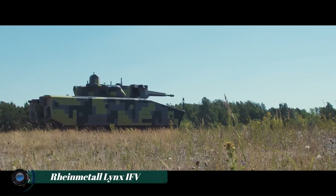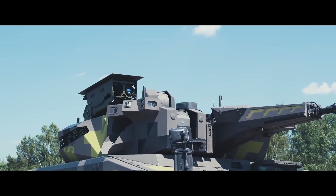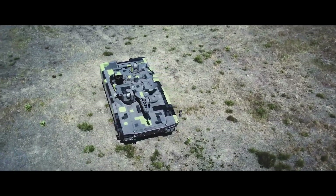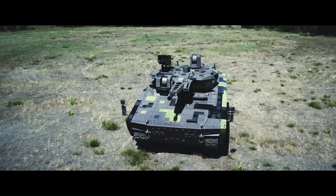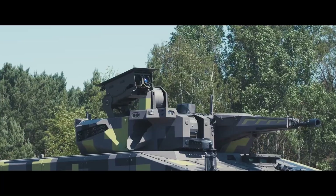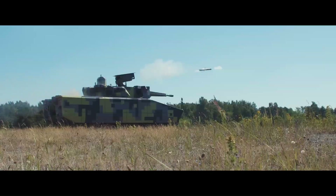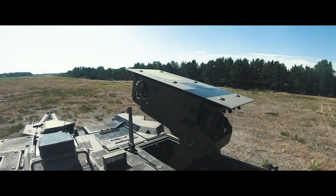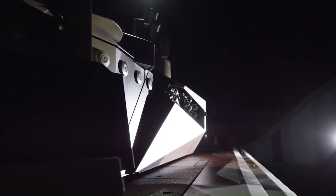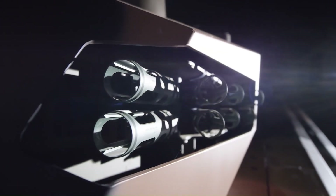The Rheinmetall Lynx Infantry Fighting Vehicle (IFV) represents a cutting-edge advancement in modern military armored vehicles, designed to meet the demands of contemporary combat scenarios. Built by the German defense contractor Rheinmetall, the Lynx IFV integrates advanced technologies to provide superior protection, firepower, and mobility on the battlefield. Its modular design allows for a range of configurations, including versions optimized for infantry support, reconnaissance, and command roles.